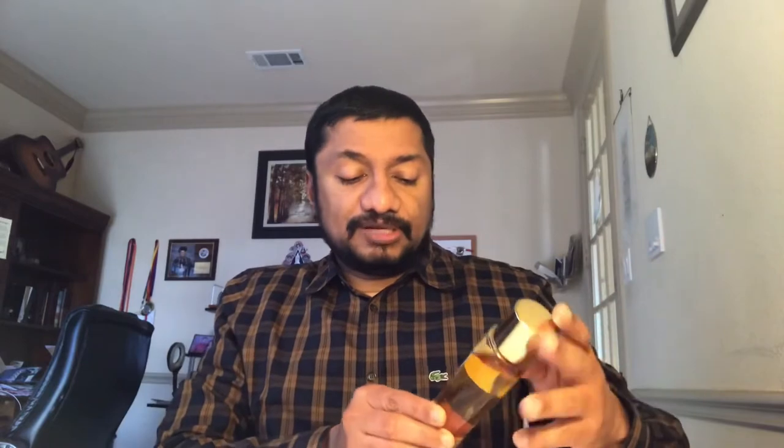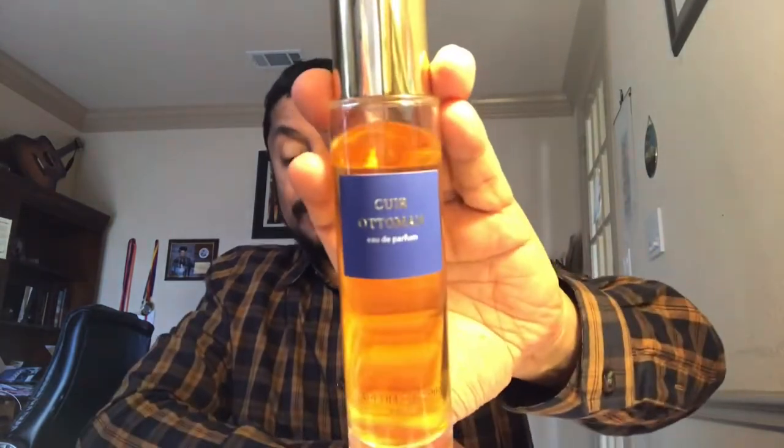The third one is from Parfums de Empire — Cuir Ottoman. This came in 2006, an amazing classic fragrance which is a very soft leather, not hard on your face. It has some iris and leather notes, and added sweetness from tonka beans — very soft leather, very nice, very classic. The performance is kind of five to six hours on my skin. It has some flowers like jasmine, and the leather is so sweet and amazing.